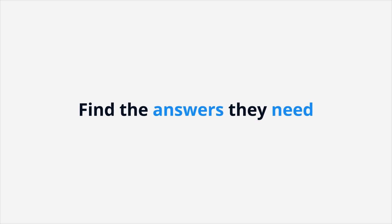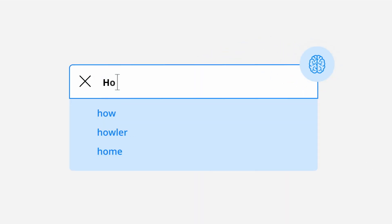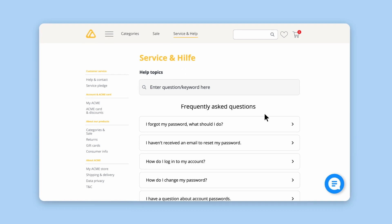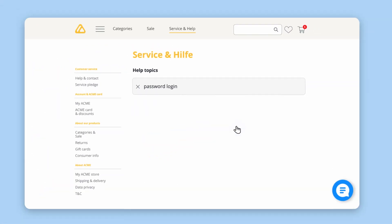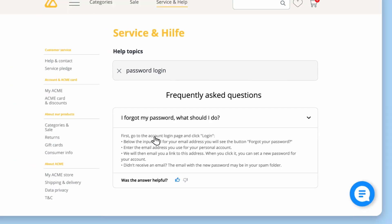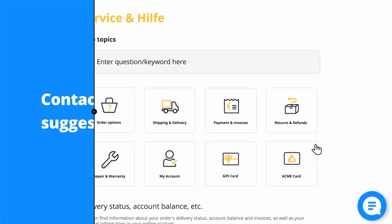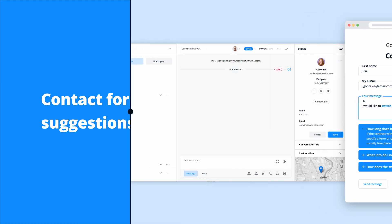FAQ pages are an important part of any website — this is where customers go to quickly find the answers they need. With the help of our AI-powered knowledge base, you can quickly transform your FAQ into an interactive self-service portal. Here too, your customers can type their questions and receive the right answers instantly. Categories and dynamically generated trends provide an intuitive starting point.